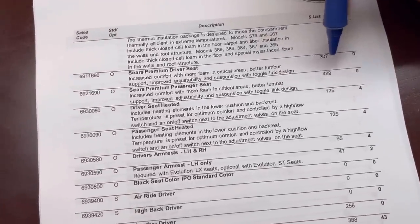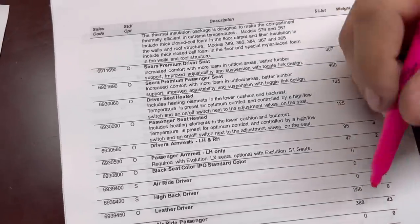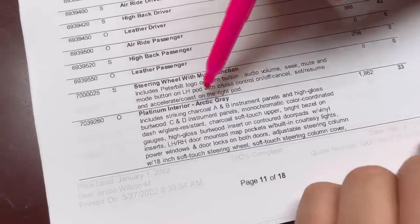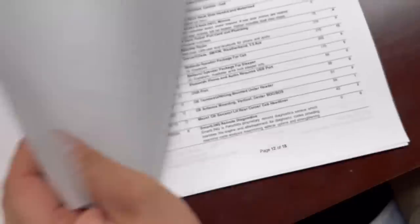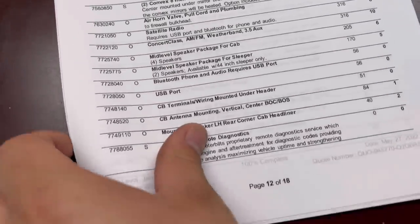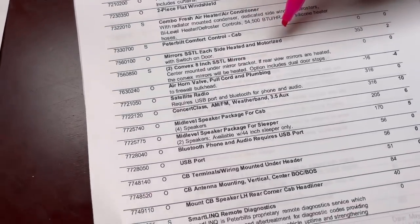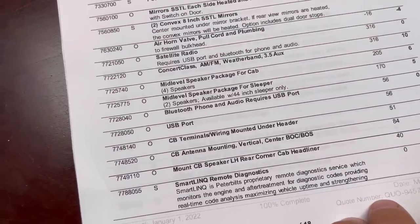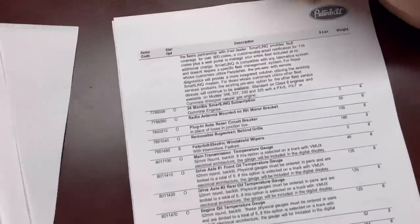Premium driver and passenger seats — got to have those, that's a must-have. Heated seats because we plan on doing all kinds of crazy stuff, air-ride passenger seat, high-back passenger. We're doing a platinum interior in the same color gray that's in the Tratter Taxi now. Wood grain dash panels — same stuff we've got in the Tratter Taxi. Heated mirrors and power mirrors. Air horns are going to be similar to the Tratter Taxi.